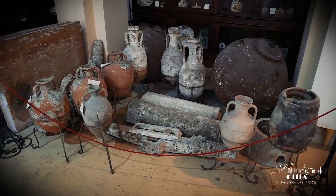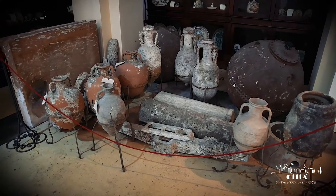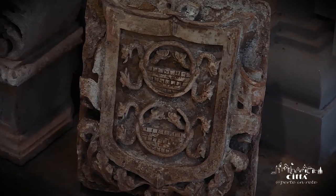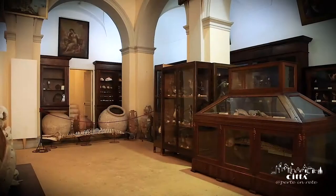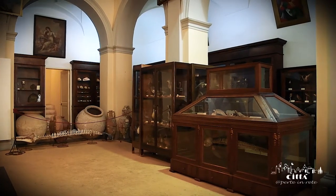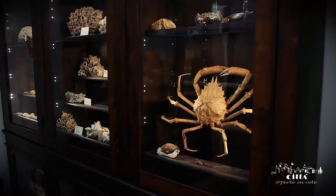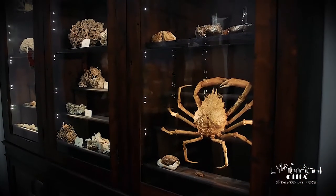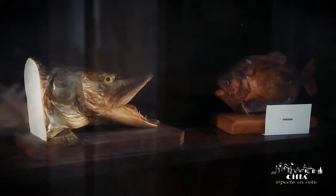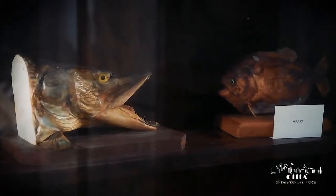In the heart of the historical center of Gallipoli, in the rooms once used as a civic hospital, you can admire the important collection of the Emanuele Barba City Museum. Established in the 19th century, thanks to the donations of illustrious citizens of Gallipoli, the large museum hall houses numerous pieces relating to the naturalistic and archeological history of the territory.